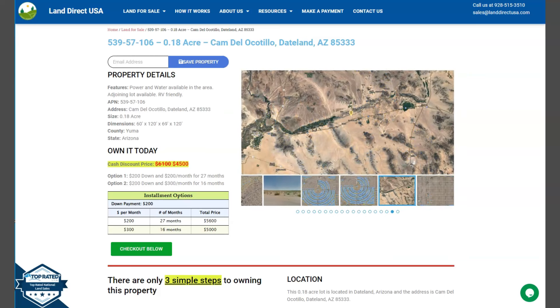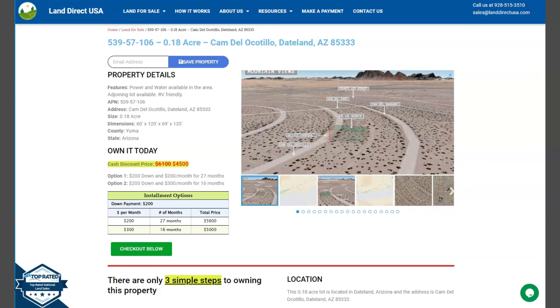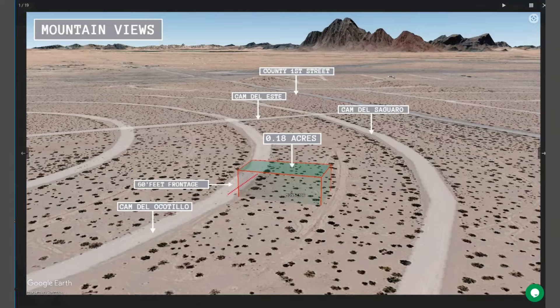On the side here you can check some gallery photos. You can view some aerial views and some actual photos of the nearby area. So let's take a quick look — this is your lot.